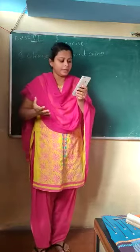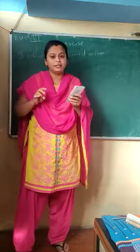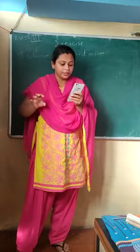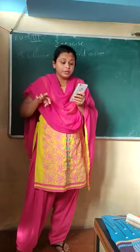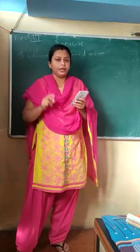You can write the correct answer. Herbivores have long pointed teeth to tear the flesh — herbivores do not have those teeth. Instead of herbivores, you can write carnivores.